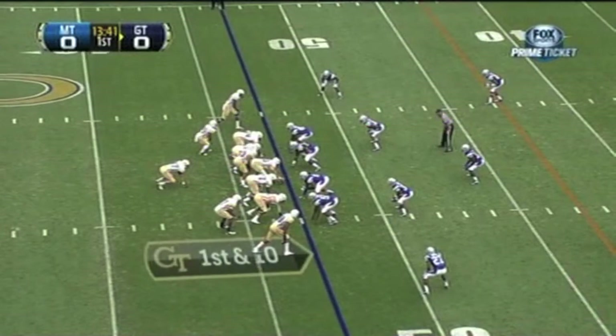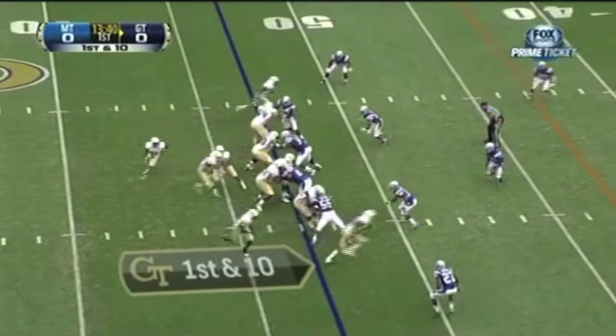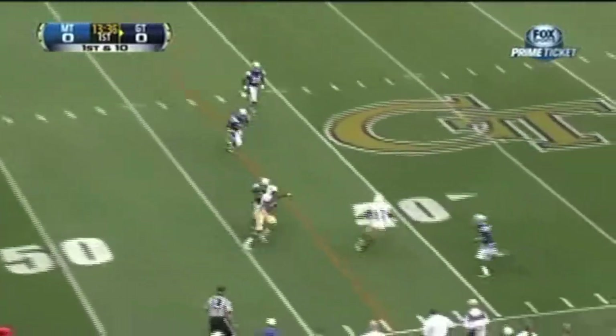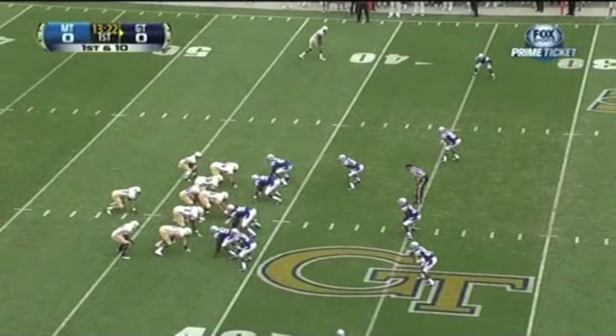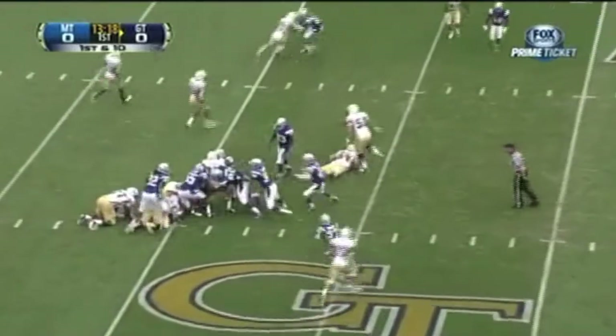Georgia Tech in great field position up at the 47-yard line. And on first down, Washington looking for the big play — doesn't have it, goes underneath. Pass is caught. The offense is getting more and more comfortable with his reads and throwing the ball. It's really good to see him throwing the ball well.